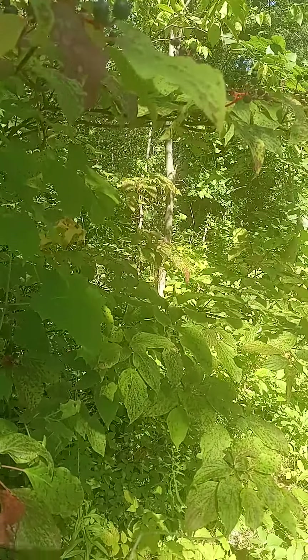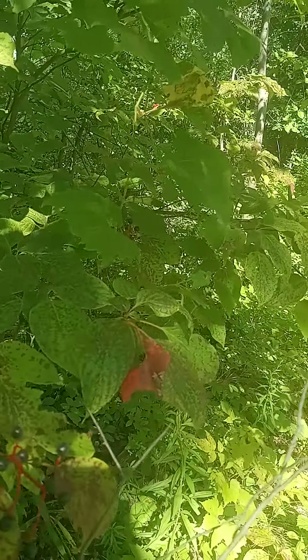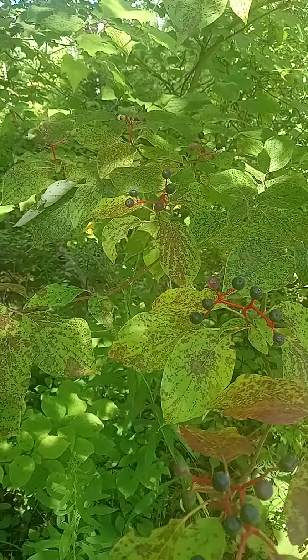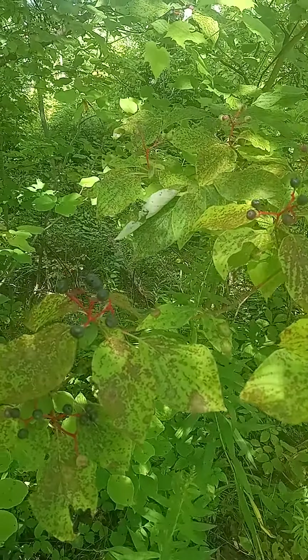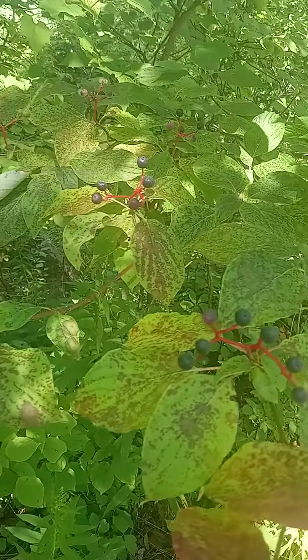Now the name does make sense because pretty well anything that has opposite leaves is a high probability dogwood, and of course this is the exception — she has alternating leaves.